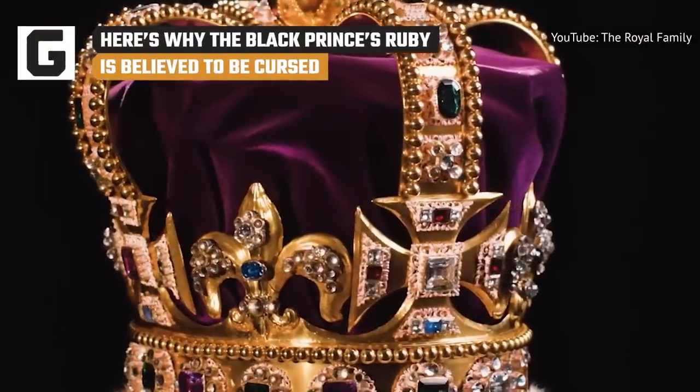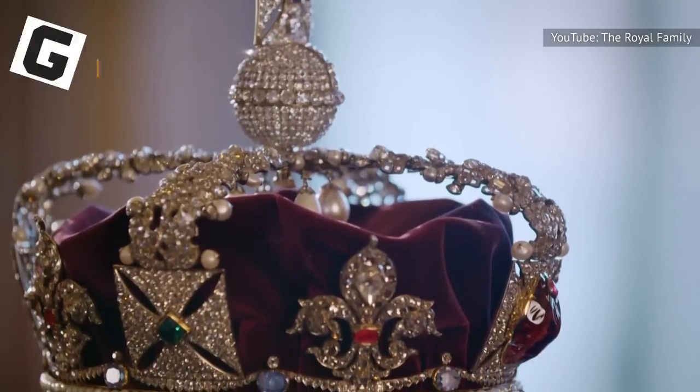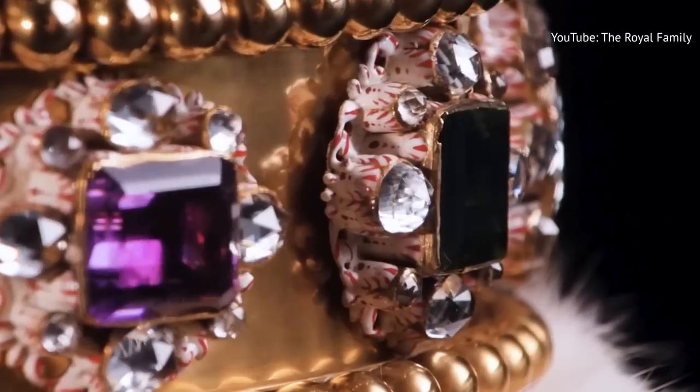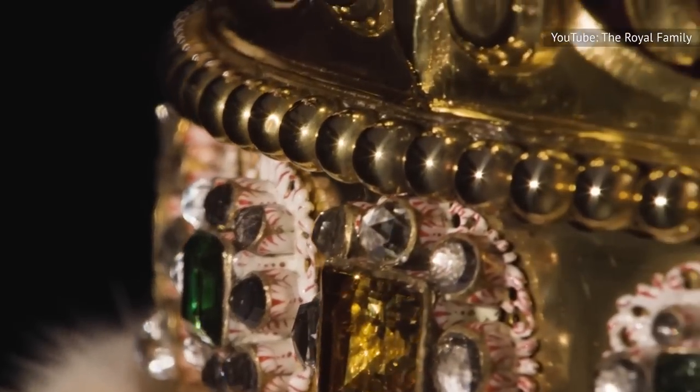Will this cursed gem bring destruction to the British royal family? Or is the history of this priceless stone just a little spooky? Even if you're familiar with the history of England's crown jewels, you might be surprised to hear that a few of them are rumored to be cursed.